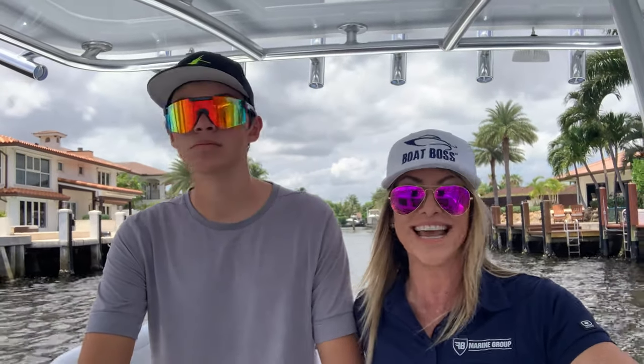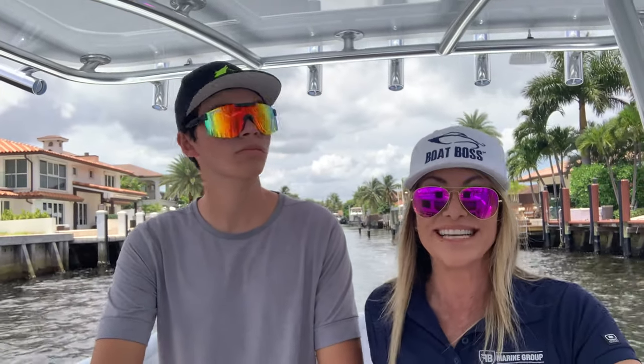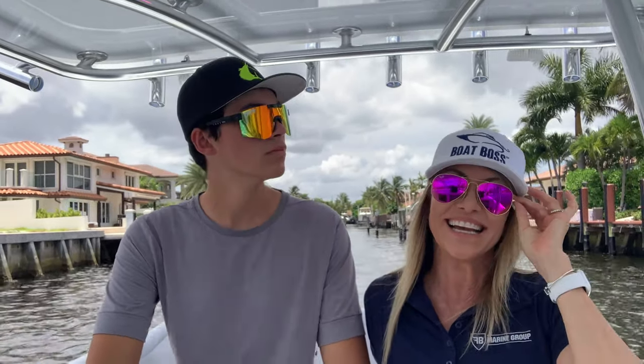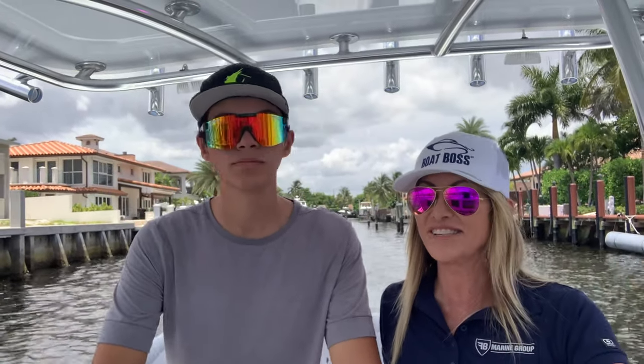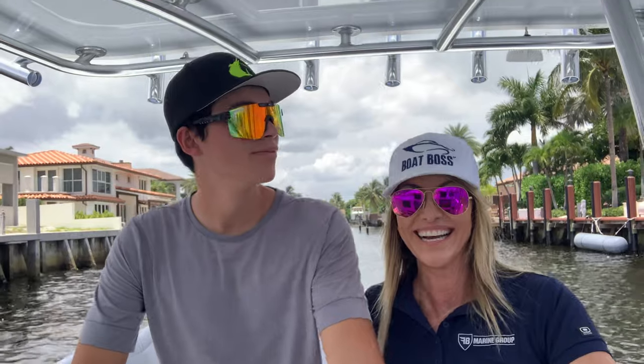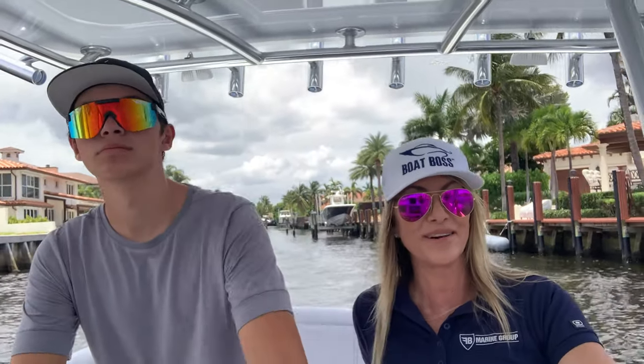We are on the ICW — what we call the Intracoastal Waterway in Fort Lauderdale — and we're just about to take off to do a sea trial and walkthrough of the 32 Contender ST. What an exciting day to have my son Chase. Say hi to everybody, Chase. He's actually captaining the boat with Captain Will Barrett's assistance. Stay tuned, we're gonna get back to you shortly.